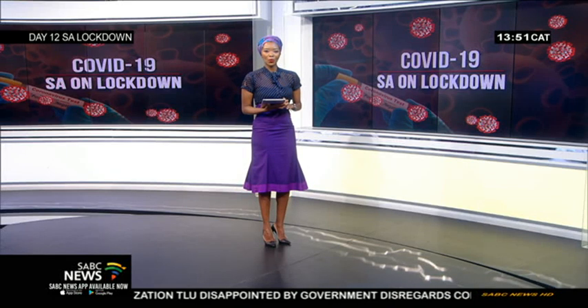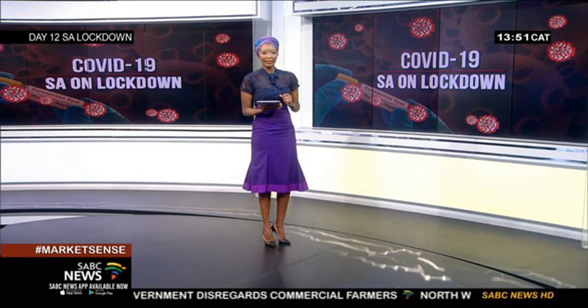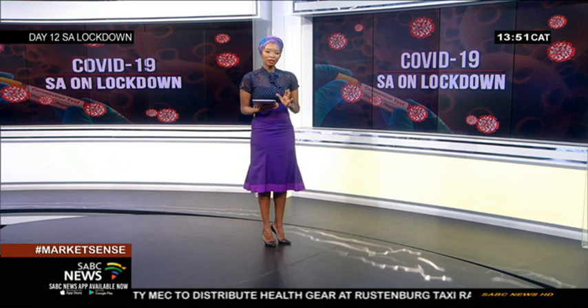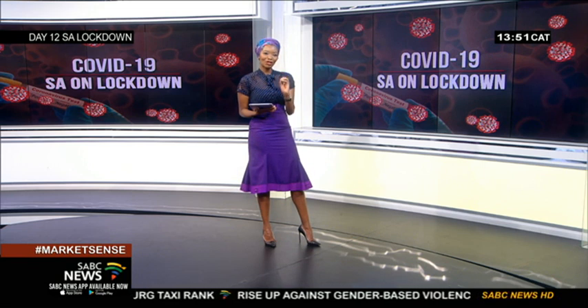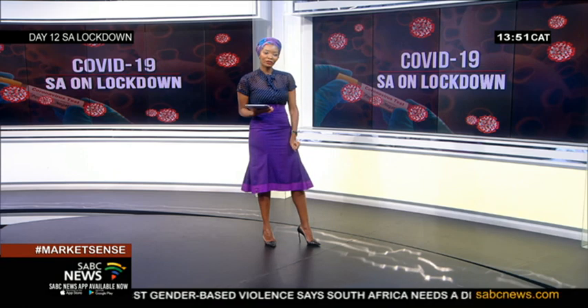Researchers at the University of the Western Cape have gained some insight into COVID-19. Joining us on the line is Peter van Hoesten, a researcher at the South African National Bioinformatics Institute at the University of the Western Cape. Thanks so much for your time on SABC News this afternoon. Please explain in very simple terms what genome sequencing is and what your research did to get insight into COVID-19.